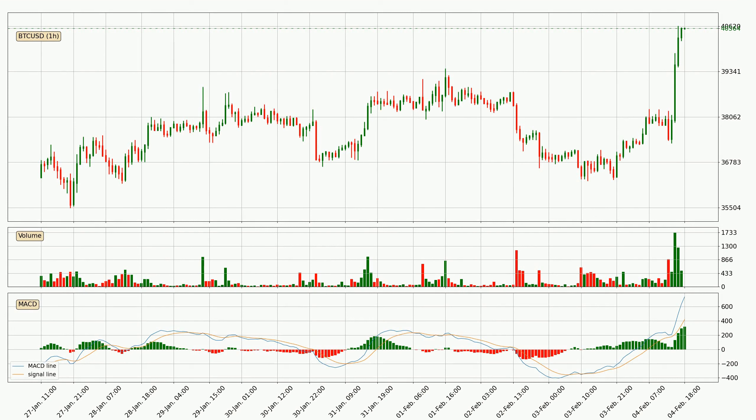Looking at the hourly MACD, the MACD line is above the signal line, which shows that the current trend is on the upside. Looking at the MACD histogram, we can see that the momentum is strong at the moment and we can expect the price to continue growing or maybe at least remaining the same for some time.